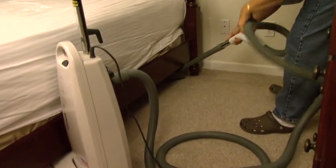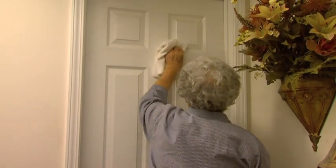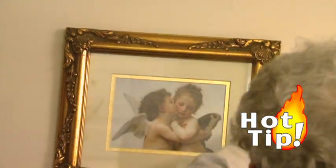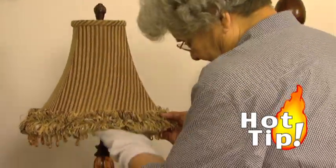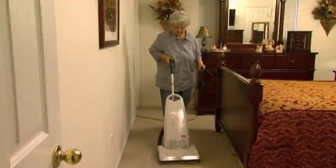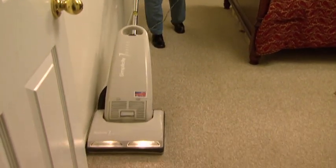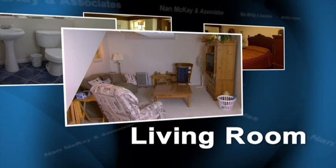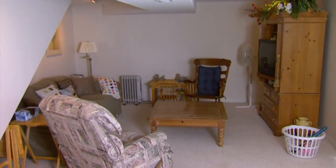When dusting the bedroom, get under and behind the bed. Dust shelves and wipe down doors with a damp cloth. When you need to wipe down picture frames and lampshades, just slip an old sock over your hand — a very quick and easy way to dust these items. Save vacuuming or mopping for last. Don't miss those corners and edges. These same dusting and vacuuming guidelines apply to your living room.